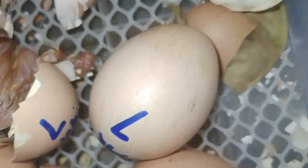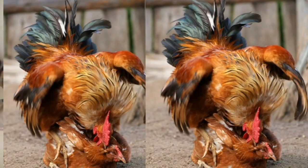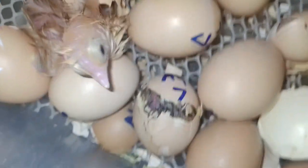Ordinary edible eggs you buy in different stores are infertile eggs — the male and the female, the hen and the rooster, are not kept together.